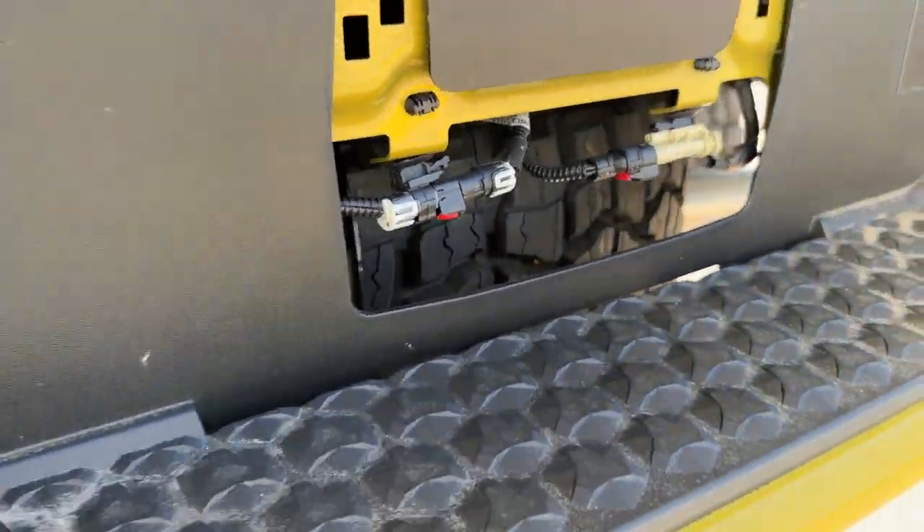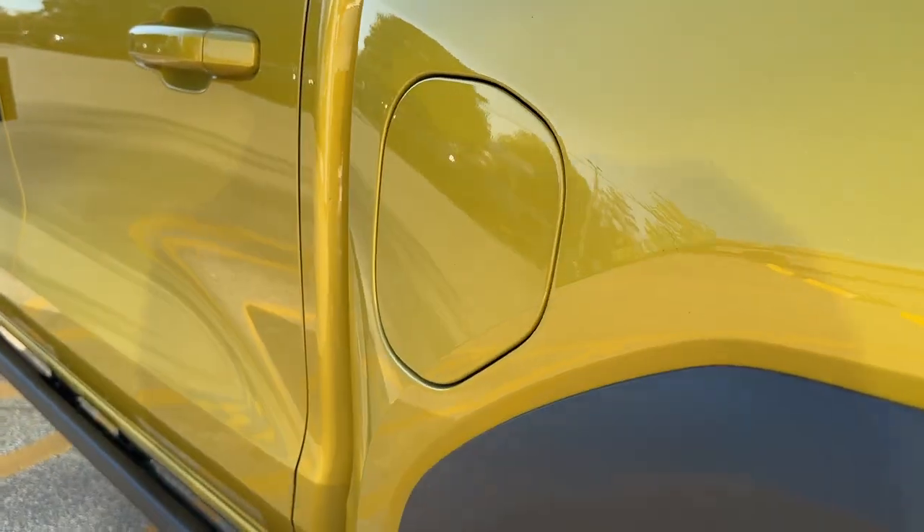Around back we have rear LED taillights, a factory trailer hitch and wiring, and you can see the full-size spare tire there as well.